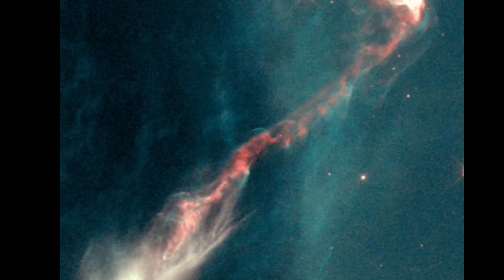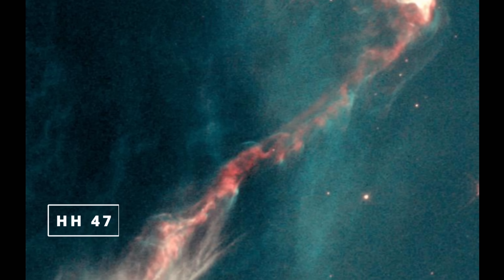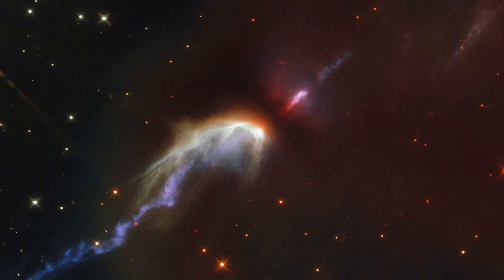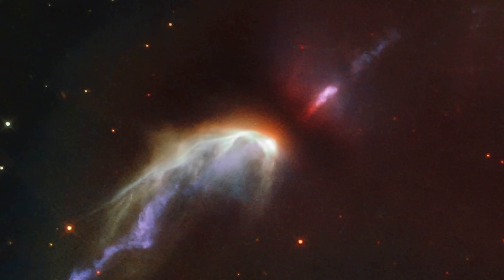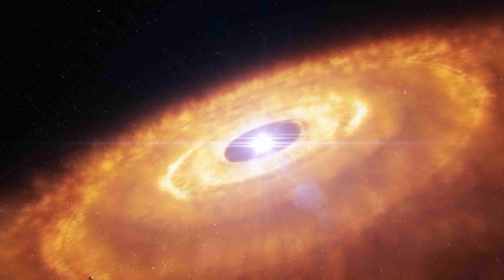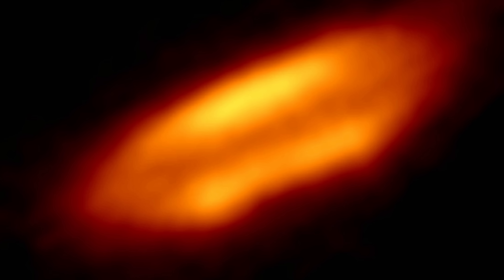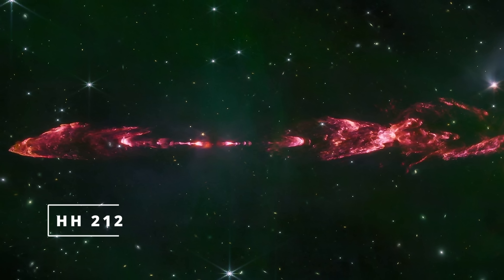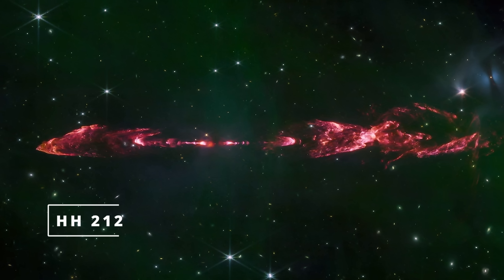It wasn't until observations of HH47 that the initial mystery was kind of finally solved. Scientists discovered something else right in the middle, between all of the nebula — a protoplanetary disk. Because all of these objects were located in molecular clouds, it became pretty clear that these are forming stars. Here's another one known as HH30, and here's an image of one of these disks taken by the ALMA telescope inside the object HH212 — the same object that's going to be revealed by James Webb really soon.